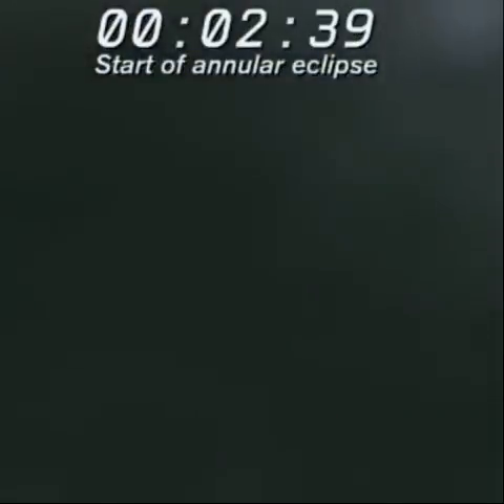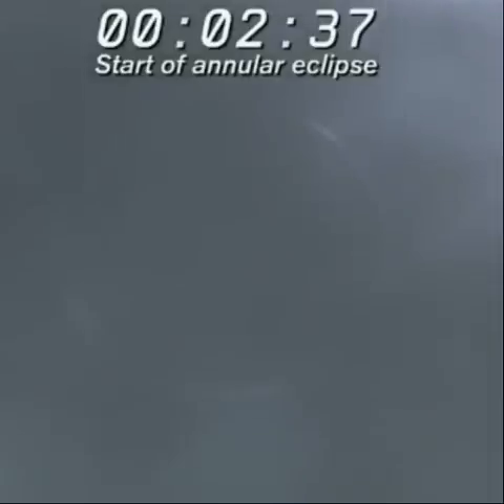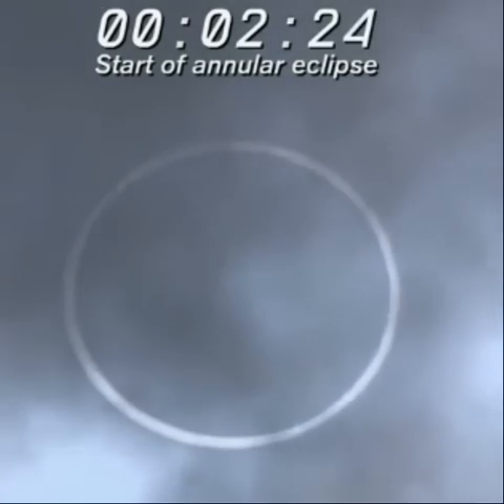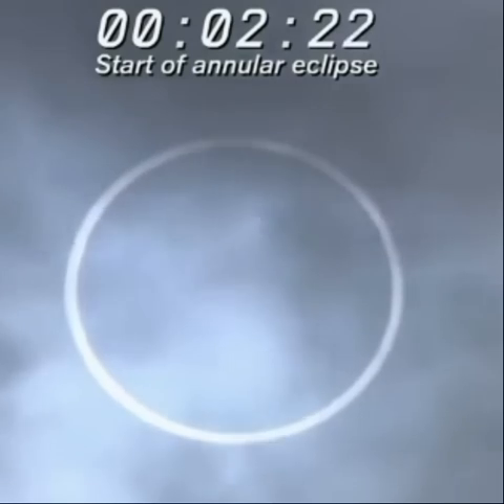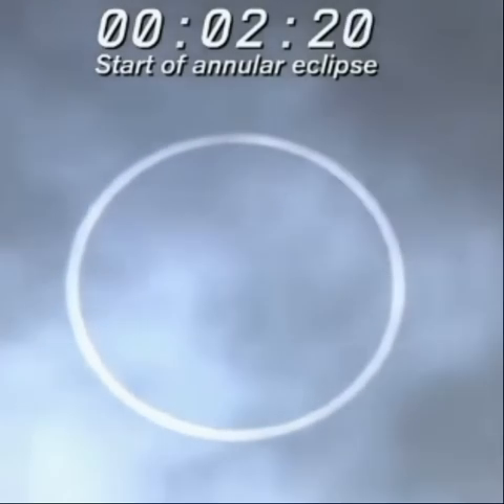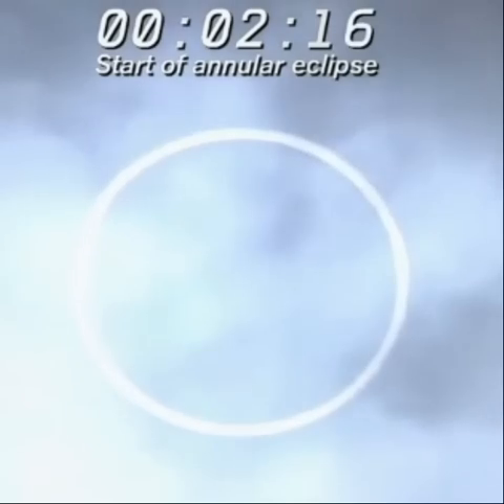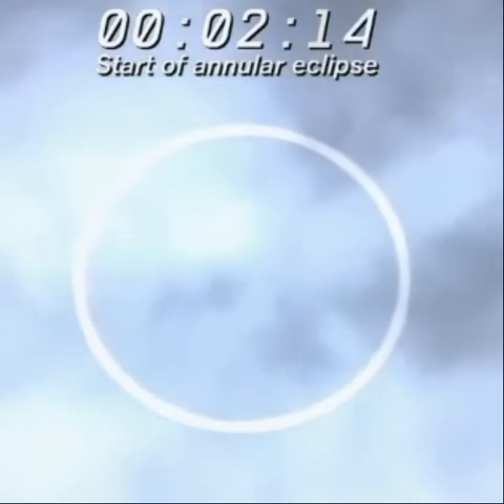We've got our view from base camp — actually, this is still Wakayama. We're still showing Wakayama, which apparently has the best view right now. Obviously we're at Mount Fuji right now, and unfortunately here we cannot see — we're having trouble viewing because of the weather. It's so unpredictable.